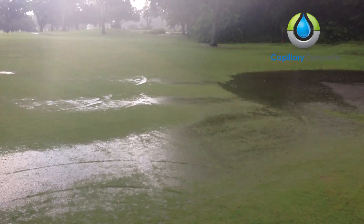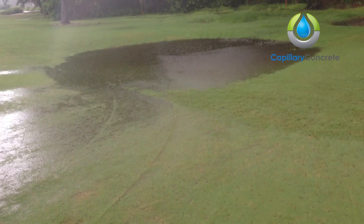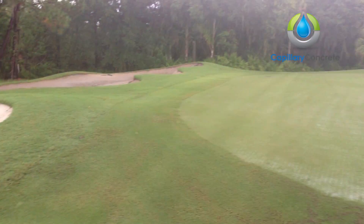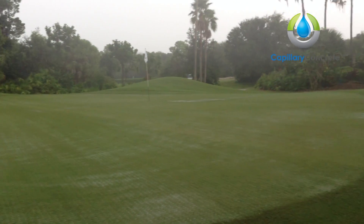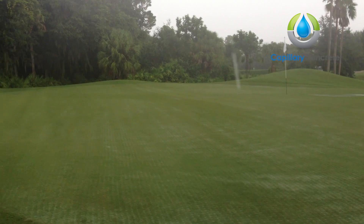I'm here at Tara Golf Club and Country Club in Bradenton, Florida, just experiencing an afternoon rain shower — typical here in South Florida. We've got lightning under lightning.